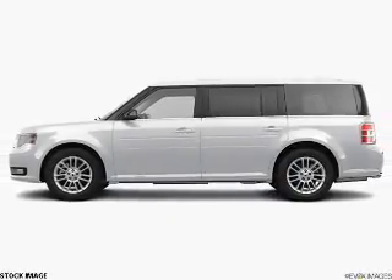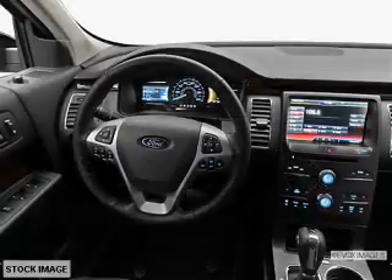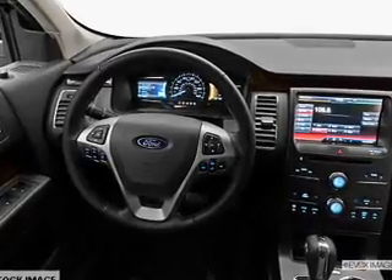The powertrain includes front-wheel drive with a reliable six-cylinder engine, connected to a smooth-shifting six-speed automatic transmission.